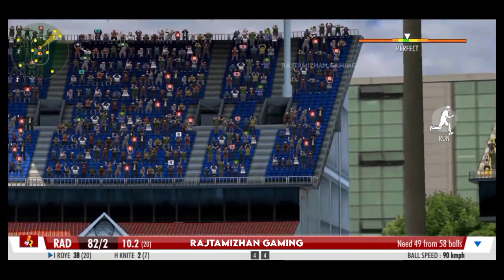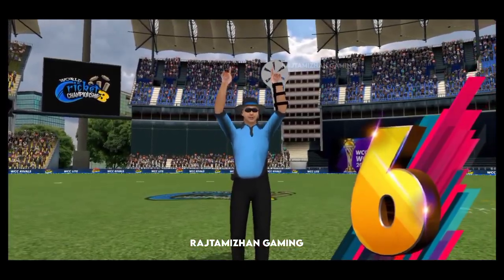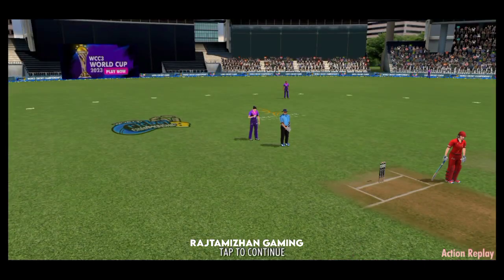Slammed! It's high in the air — this could be a massive one. It's been a while since the umpire raised both hands. It's a six!